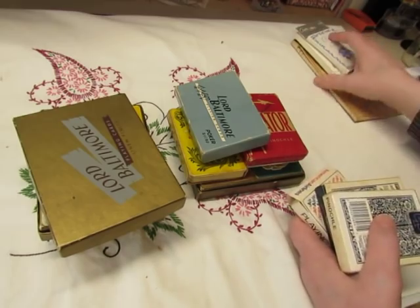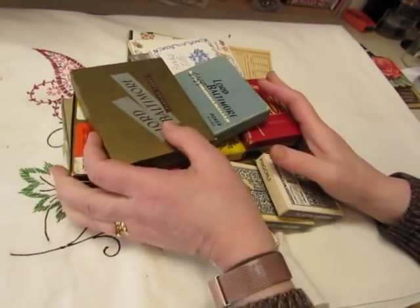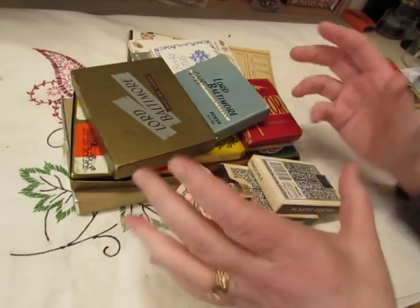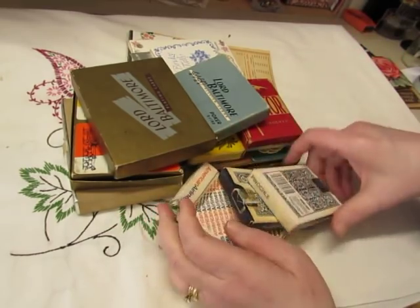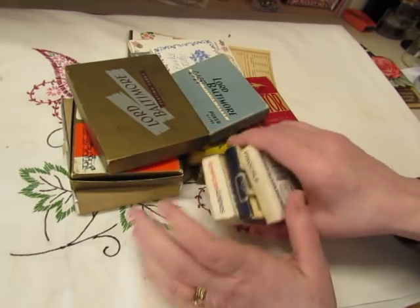But then I found some really nice cards in a little white plastic basket. I picked out the ones I wanted, and the guy told me I could have the whole basket for five dollars, so I took it.